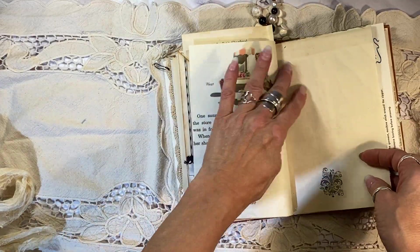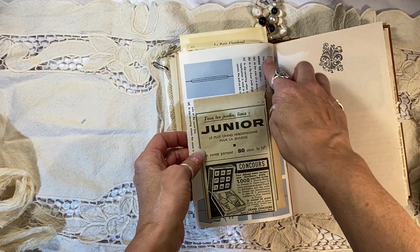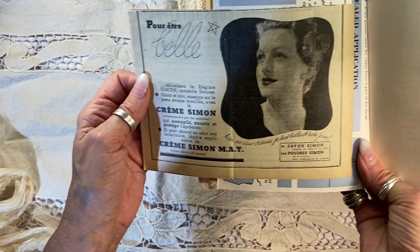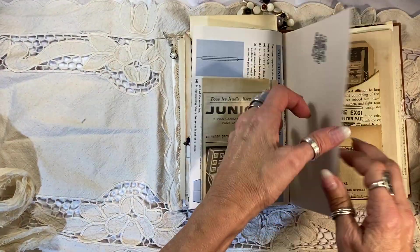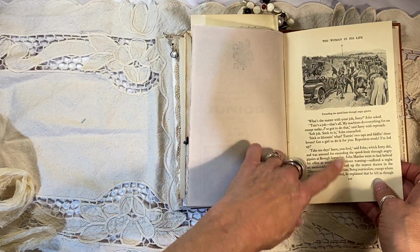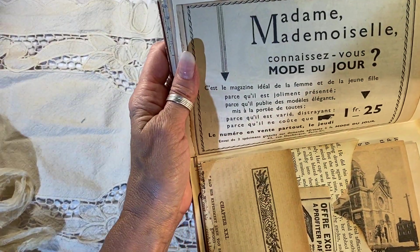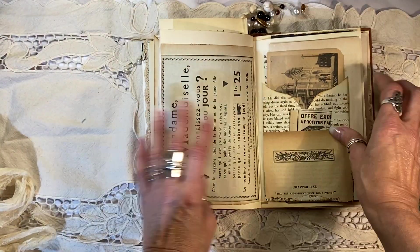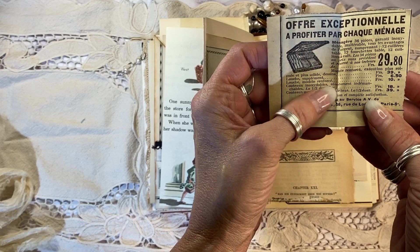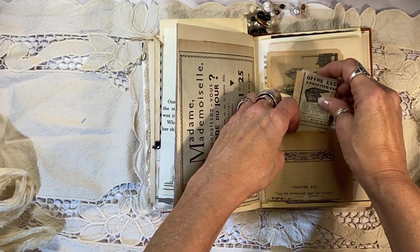I'll tuck that back in there. Some children's pages from the 30s. There's the Fleur-de-Lis down here that I stamped. Some vintage sewing pages. And here's a great page — look at this wonderful advertisement. Isn't that stunning? Also from the 30s. And this is not French, but it's a great early 1900s antique book page. Here's another French advertisement: Madame, Mademoiselle. Isn't that great? And this pocket here has another French advertisement for Knives and Forks — Offre Exceptionnel, an exceptional offer. A journal on there.